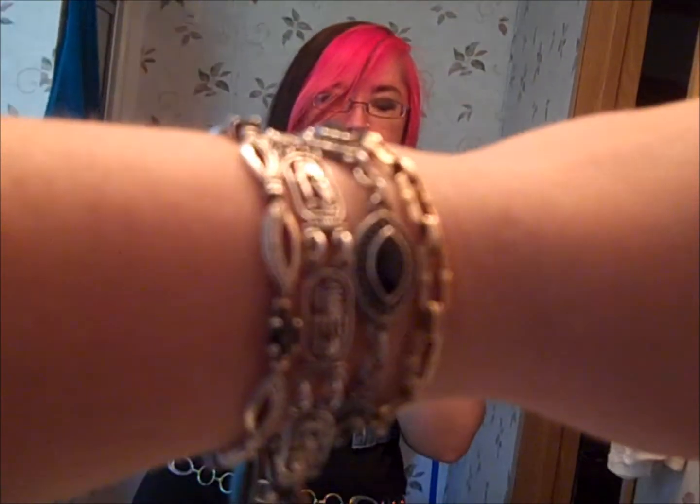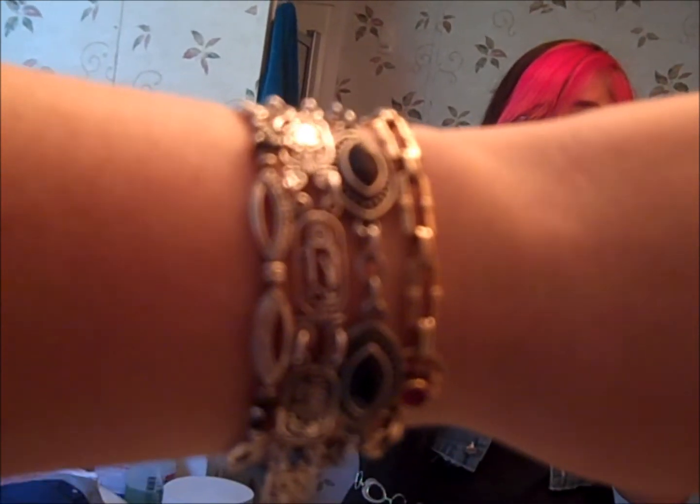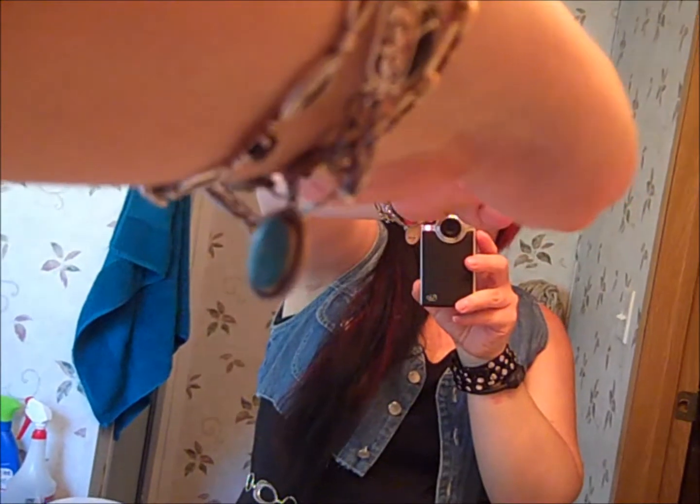My usual bracelets — the first one was my grandmother's, it has a matching necklace to it and she lost the earrings. The second one is just something I got from Michaels — I didn't exactly have a plan but I had a coupon, and that little charm came from the same pilo beads my necklace is made out of.